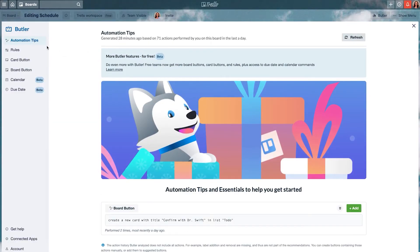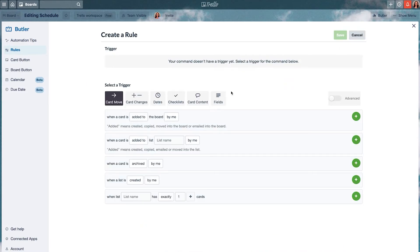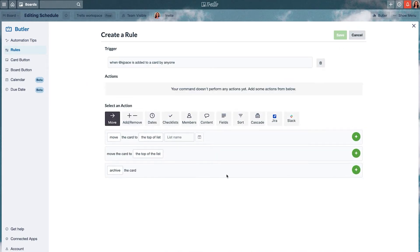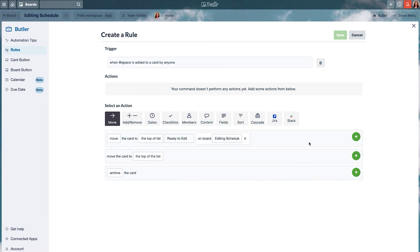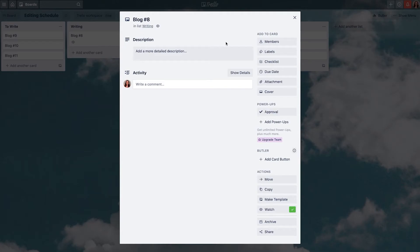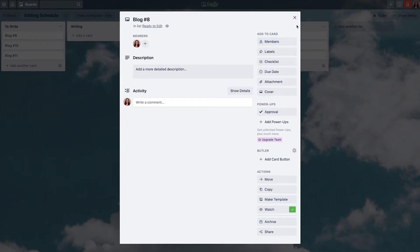Like Monday.com, Trello comes with an automation feature called Butler. You can choose from a number of pre-built Butler automations, or you can build your own using behavior-based triggers. You can integrate Trello with apps like Slack, JIRA, Google Drive, Zapier, and Toggl, and the tool also supports colorblind-friendly labeling for cards. Trello offers a free plan in addition to two paid plans priced per user per month.